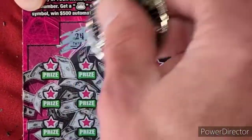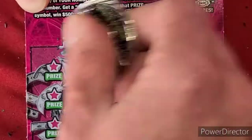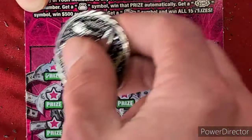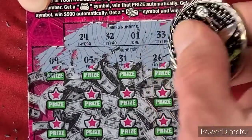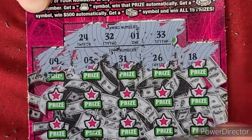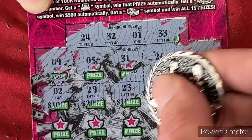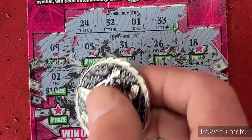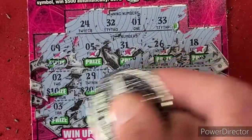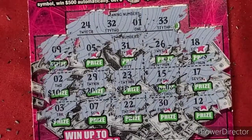Here's the second one, same thing. Winning numbers: 24, 32, 1, and 33. We'll start scratching the numbers. We have a 9, 5, 31, 26, 18, 2, 29, 23, 15, 17, 3, 7, 8, 27, 22, 30, and number 12. That was number 2. No luck on any of them.